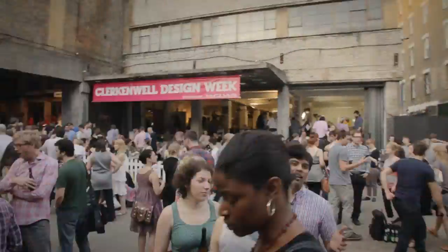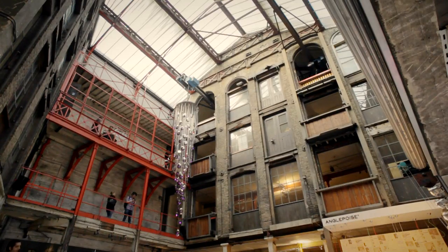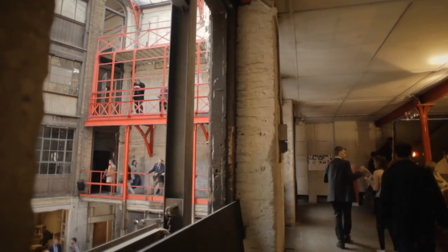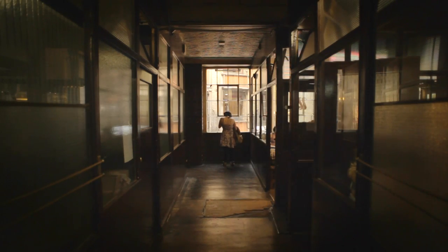This has become a very, very important design event on the international calendar. Clerkenwell has an abundance of stunning buildings. This one being one of them, the Farm Row building. Its core is that it was once a Victorian glass factory and warehouse. And if you walk around, you'll sort of see that you can touch on what it used to be.